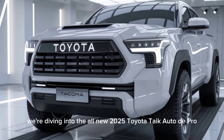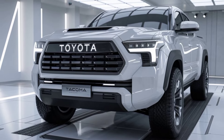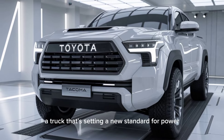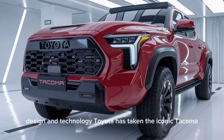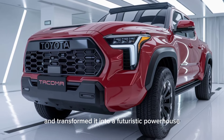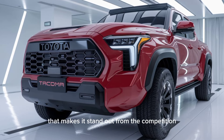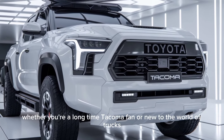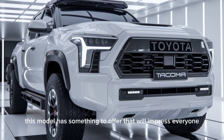In today's video, we're diving into the all-new 2025 Toyota Tacoma TRD Pro, a truck that's setting a new standard for power, design, and technology. Toyota has taken the iconic Tacoma and transformed it into a futuristic powerhouse packed with innovation and style that makes it stand out from the competition. Whether you're a longtime Tacoma fan or new to the world of trucks, this model has something to offer that will impress everyone.